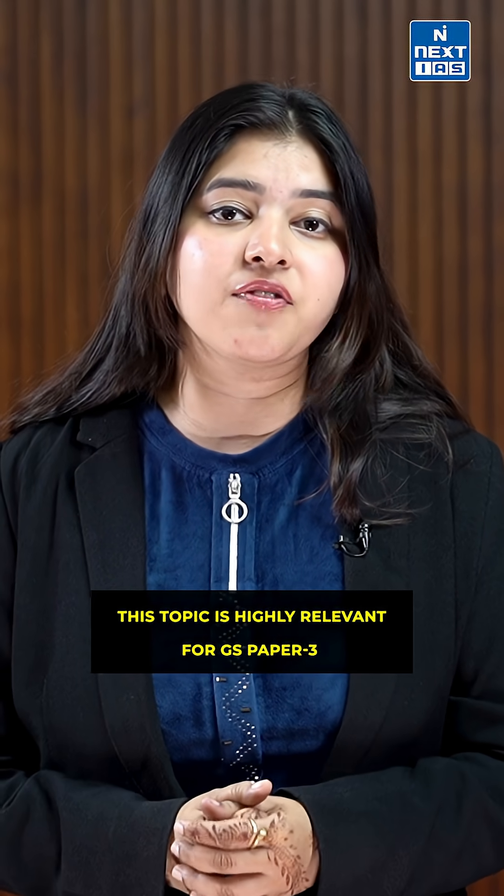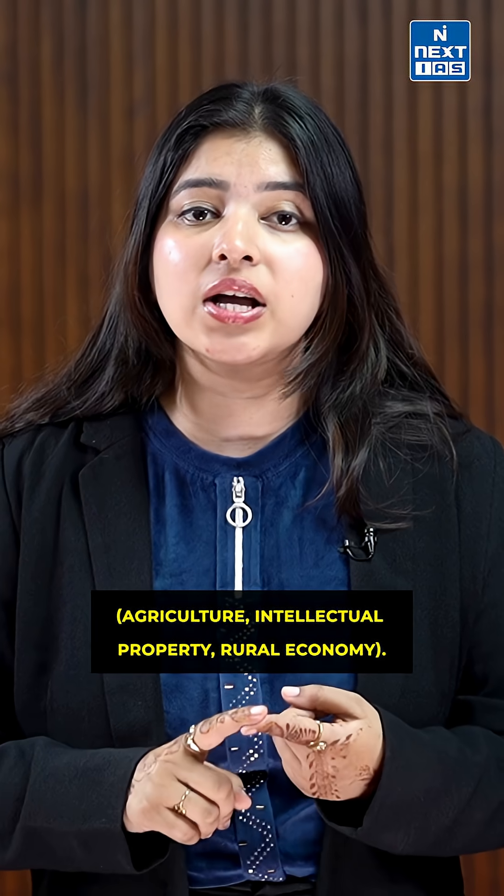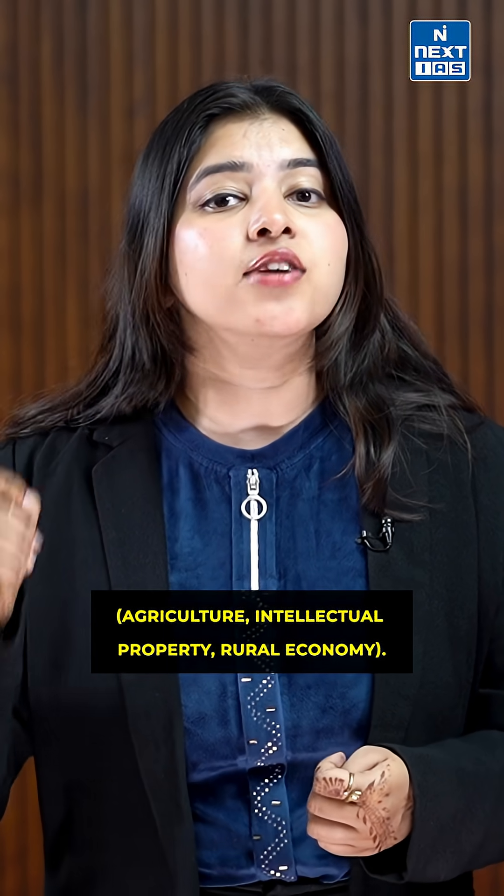This topic is highly relevant for GS Paper 3 — Agriculture, Intellectual Property and Rural Economy.